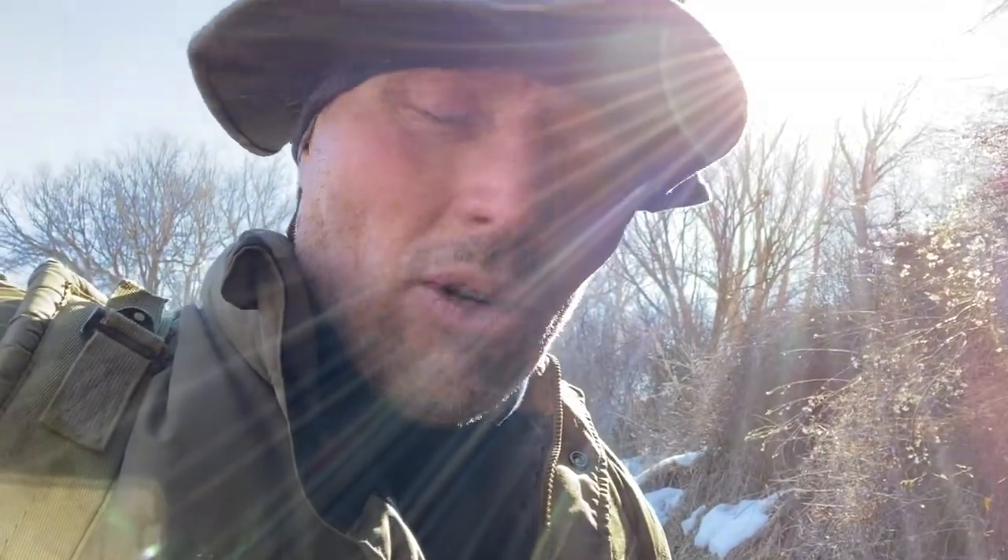Hey all, Pete here. Out on the trap line this Friday doing a quick check during my lunch break. Caught a mink here at this little mink set.